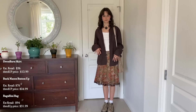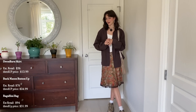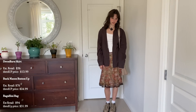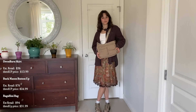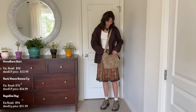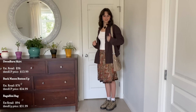This button-up is from thredUP — the brand is Buck Mason and the estimated retail price was $76, but the thredUP price was $24.99. This skirt is also from thredUP; the estimated retail price was $36 and the thredUP price was $13.99. And my Baggallini bag is also from thredUP — retail price $94, thredUP price $31.99. It's perfect because it fits my laptop, which is literally all I need for school. That's the first outfit!